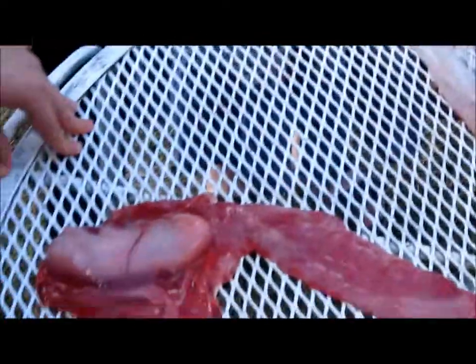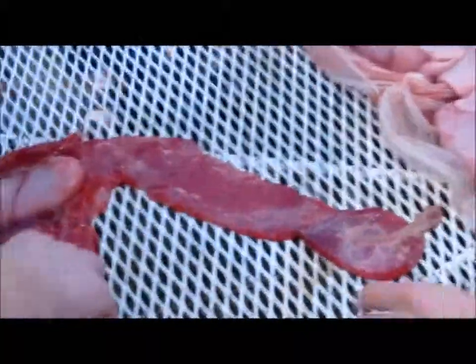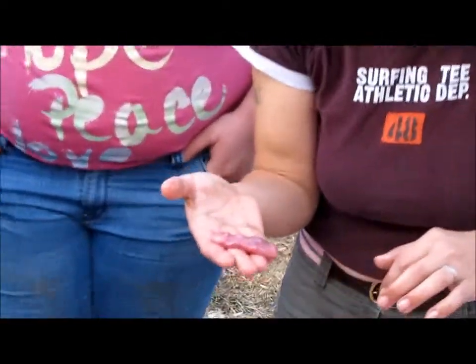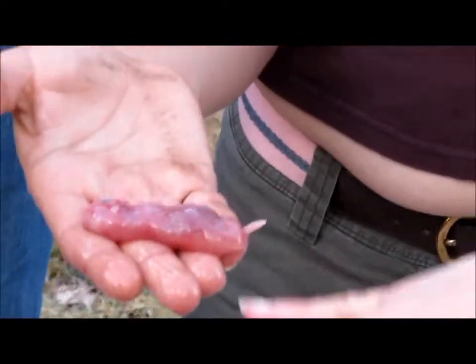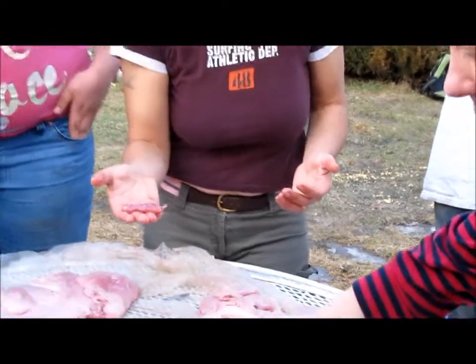So this is a non-pregnant uterus from another pig — it was a male. You can see how much smaller this is. Pigs are three months, three weeks, three days, so let's say that's maybe a month to a month and a half. This one's not pregnant — see how dynamic this uterus is.